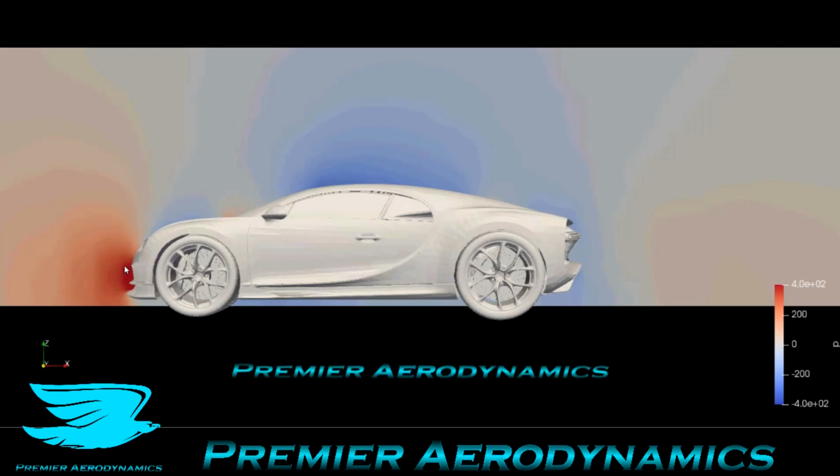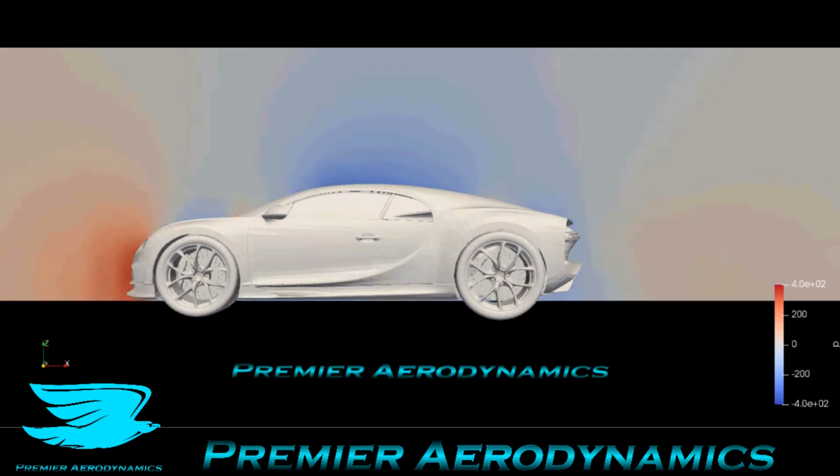Even though it is tapered quite nicely, it's still a bluff body. So the increase in pressure at the front compared to the back creates that drag. And then over the roof, you have a low pressure forming, and that means that the vehicle is most likely producing quite a bit of lift, which it does.